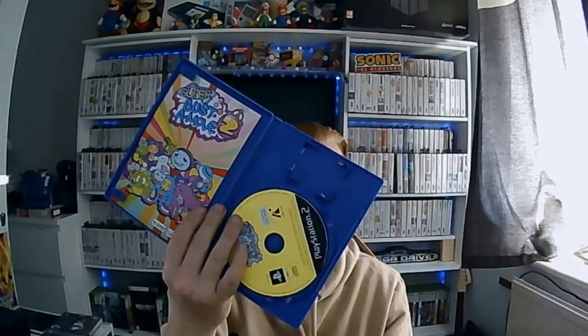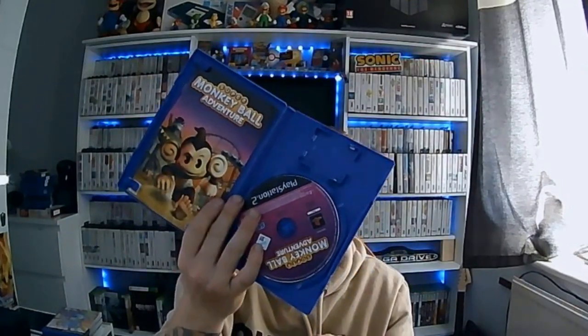Also picked up Headhunter for the PS2, which again is complete — that was also a pound. Then all the next twelve were all from the same person. So we got Super Buster Bros for the PS2, that's complete, and Super Monkey Ball Adventure, also complete.